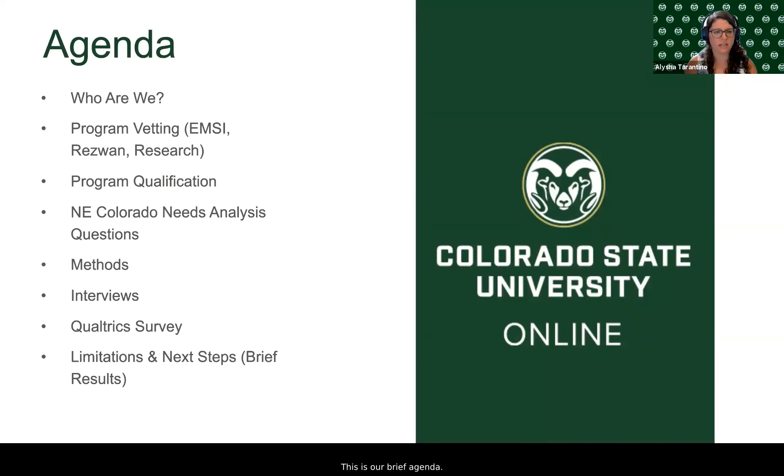This is our brief agenda. We're going to start with who we are, what we do, program vetting, program qualification, and a Northeastern Colorado needs analysis in particular. We're going to talk about our methods for answering the questions we were tasked with, and then some brief steps, limitations of the study, and some results.